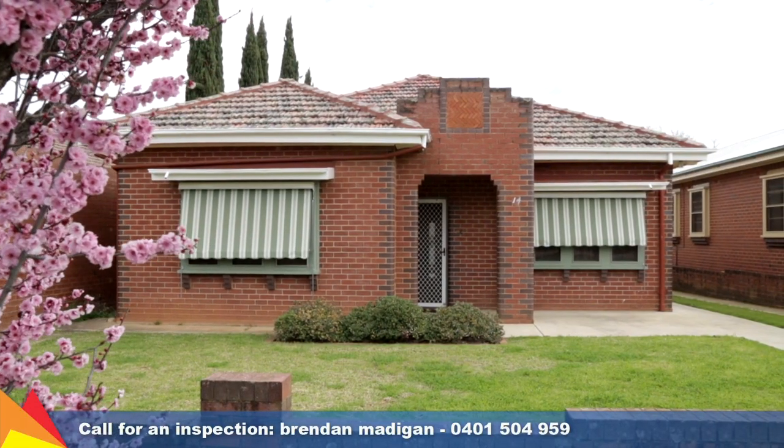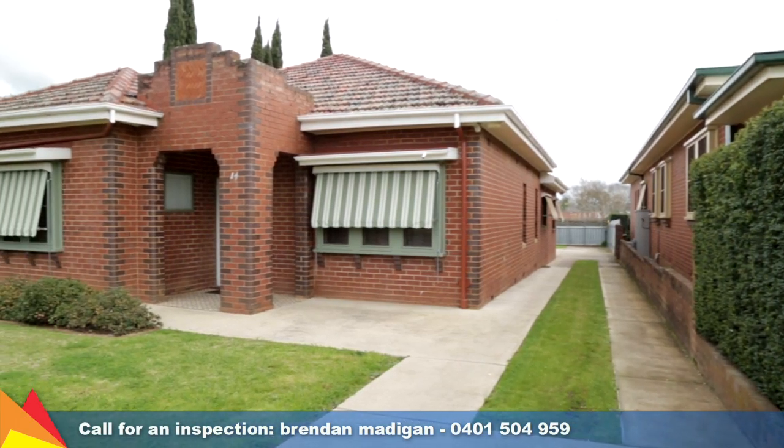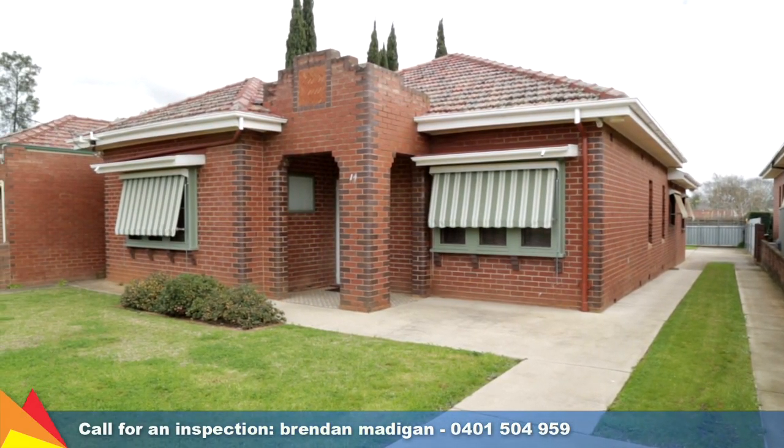Presenting a brilliant opportunity, this charming home is waiting for you to give it a new lease on life. Contact me today to arrange an inspection.